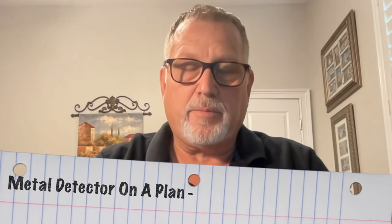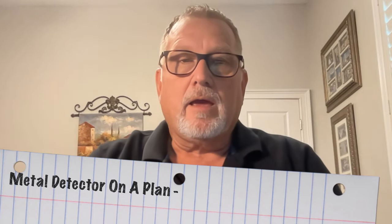The first thing I want to get out of the way is: can you bring a metal detector on a plane? Depending on who you ask, you get different answers. In my case, the answer I got was yes. I called British Airlines and he said yes. Also, Chicago Ron — that's who I did my trip to England with — he's been doing it 20 years and never had an issue.